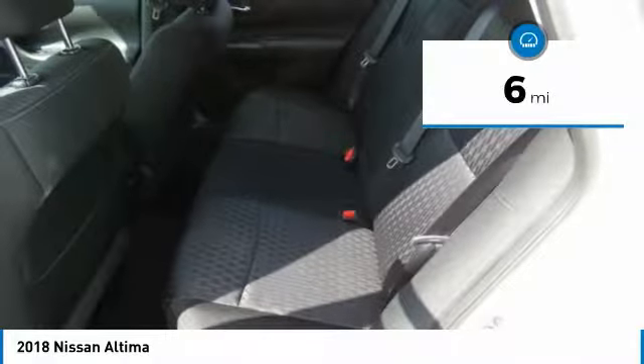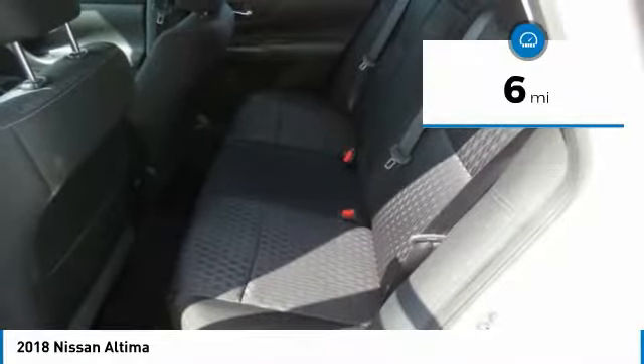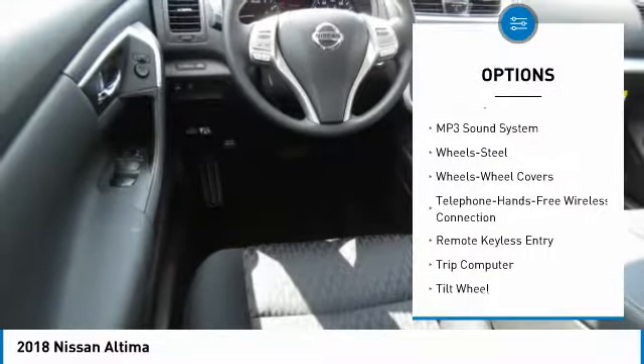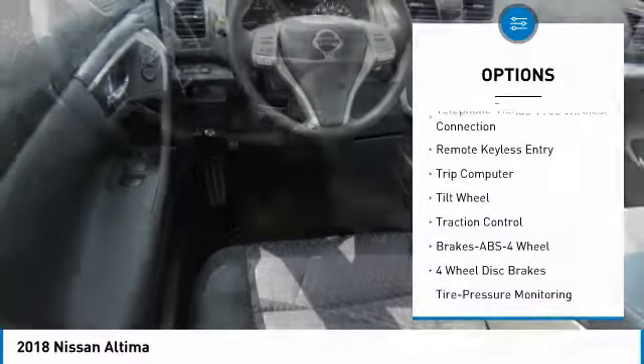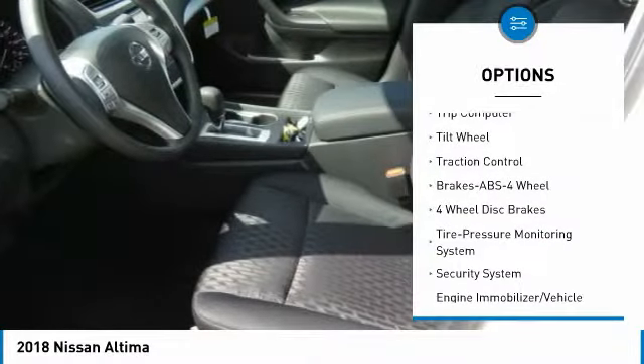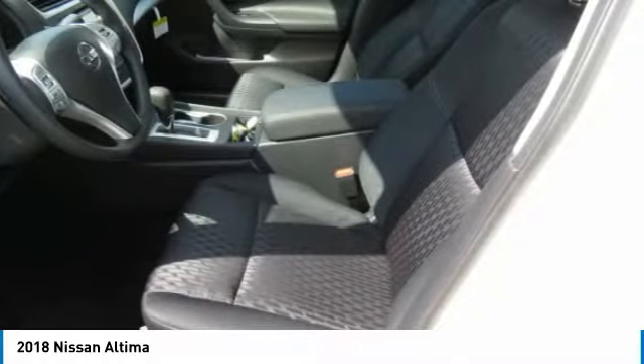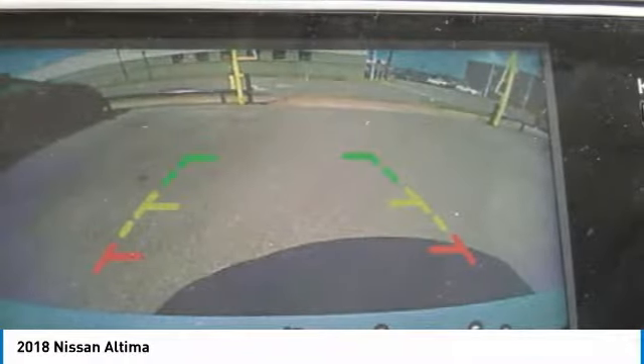This vehicle has less than 100 miles. Here are some of this vehicle's great options: traction control, anti-lock braking system, air conditioning, Bluetooth wireless data link for hands-free phone, power steering, cruise control, rear defrost, FWD, AM-FM stereo radio, and power door locks.